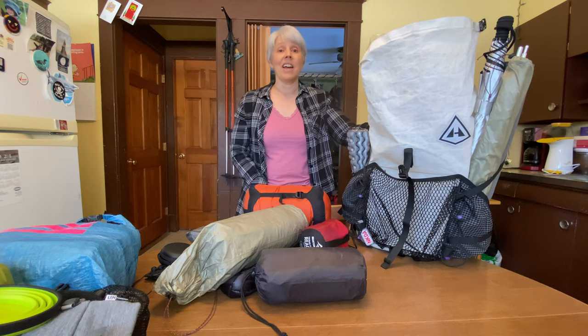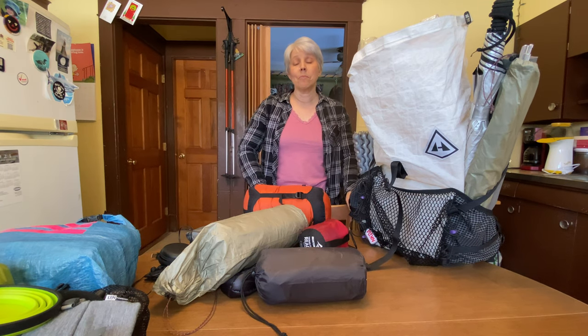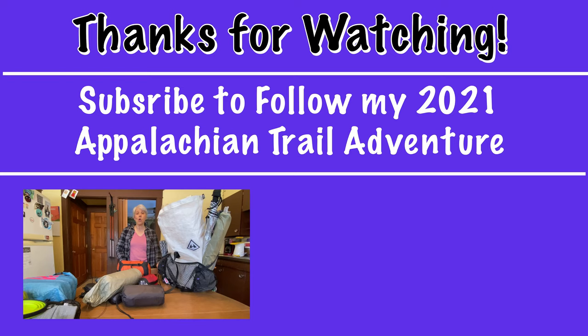That's everything I'm taking. The total base weight is exactly 18 pounds, and the total with five to six days of food and one liter of water comes to 26 pounds. It's a little more than I wanted, but it's not unreasonable — pretty good for a start. I think it'll slim down as I go once I can get rid of base layers and anything extra I don't need. Thanks so much for watching. If you have questions put them below, but I may already be on trail when this video goes out. If you haven't already subscribed, I'd appreciate it. As always, keep hiking and I hope to see you out there.